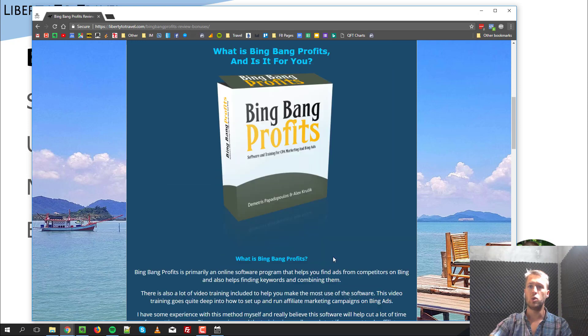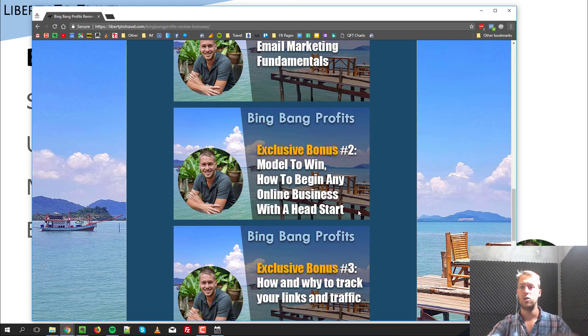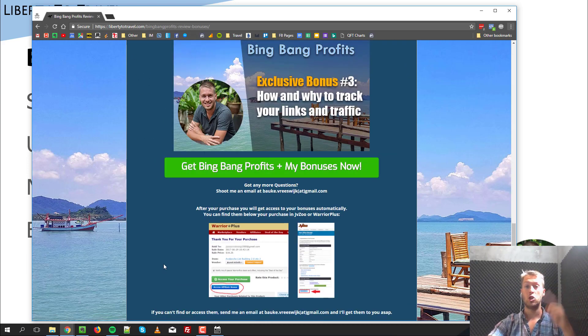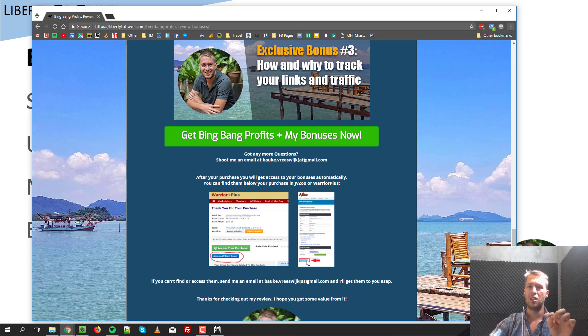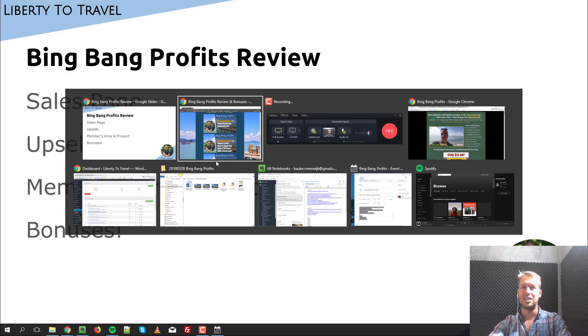If you purchase through my link on this page — linked in the description below — you'll find my review, a description of the product, the upsells, and my exclusive bonuses. If you do purchase through my link and want to access your bonuses, they will be automatically opened up for you in your JVZoo account. Once you've purchased Bing Bang Profits, go to JVZoo and access your product. At the very bottom below your receipt there is a little blue button that says something like 'Get My Bonuses' or 'Access My Bonuses' — click that and you'll get access to all three bonuses.